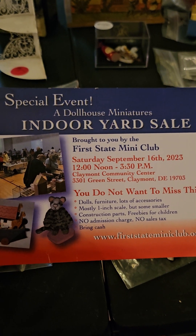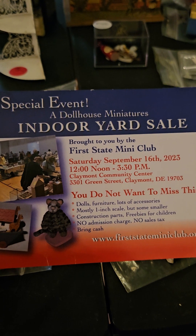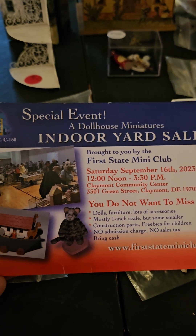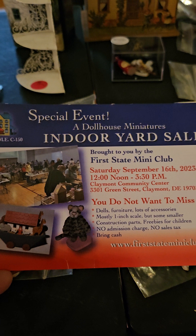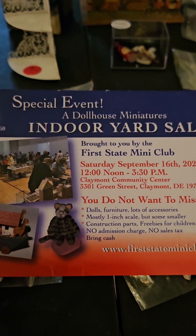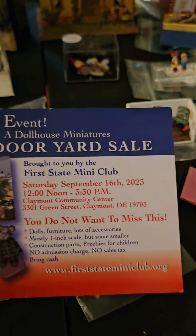Hello, welcome to one of Joss's adventures. Last week I went to the First State Mini Club yard sale. I did a video last year of it and what I bought, and wow, it's the same thing from last year. It was amazing, a lot of good bargains. It was in Delaware and the best thing too — it had no tax. So I just wanted to post some items that we got at this yard sale.